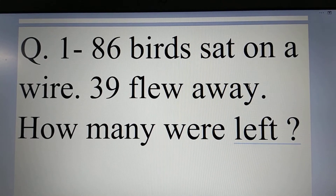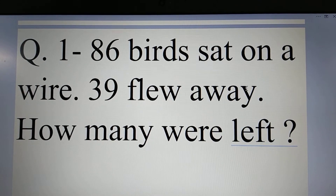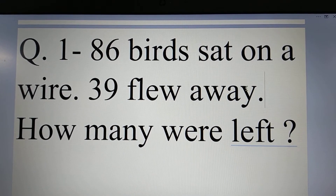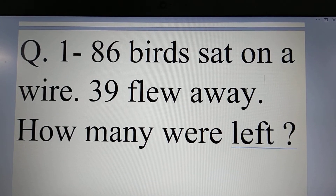Before solving this question, we will decide what to do. What do we do? Addition, subtraction, multiplication, division.